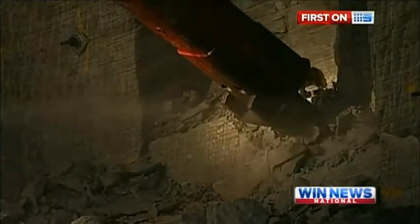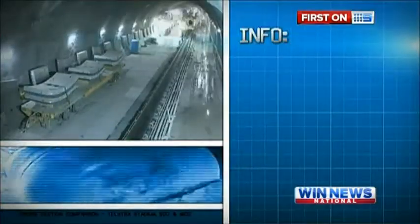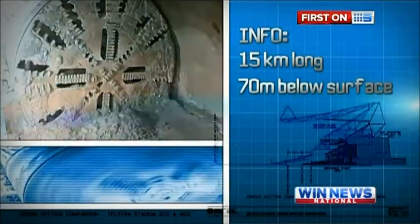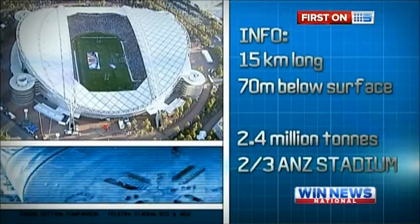Laser guided technology is used to excavate with centimetre precision. The twin tunnels will stretch 15 and a half kilometres long and up to 70 metres below the surface. That will create more than 2.4 million tonnes of crushed rock and spoil — enough to fill two-thirds of ANZ Stadium.